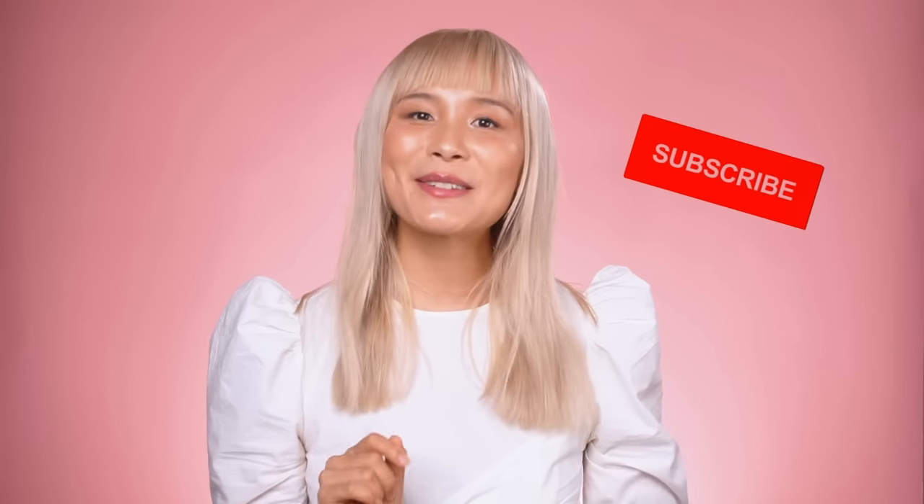That's it for me. Thanks so much for watching. Don't forget to give your girl a like and subscribe and hit the notification bell so you don't miss out on any more informative skincare videos like this one. See you next time.